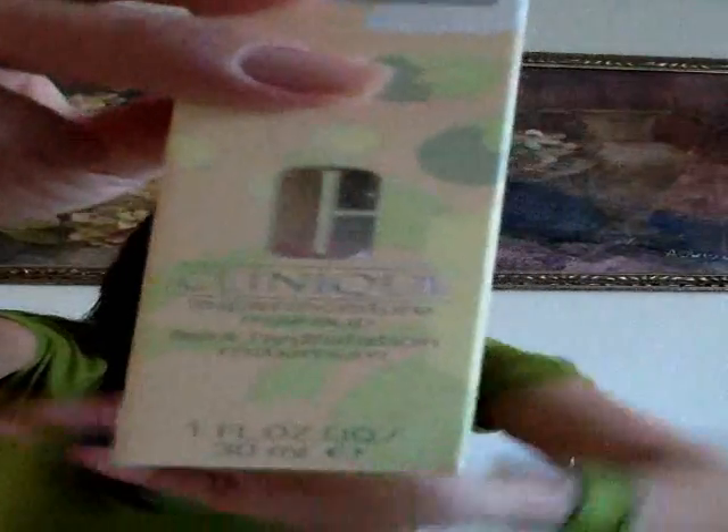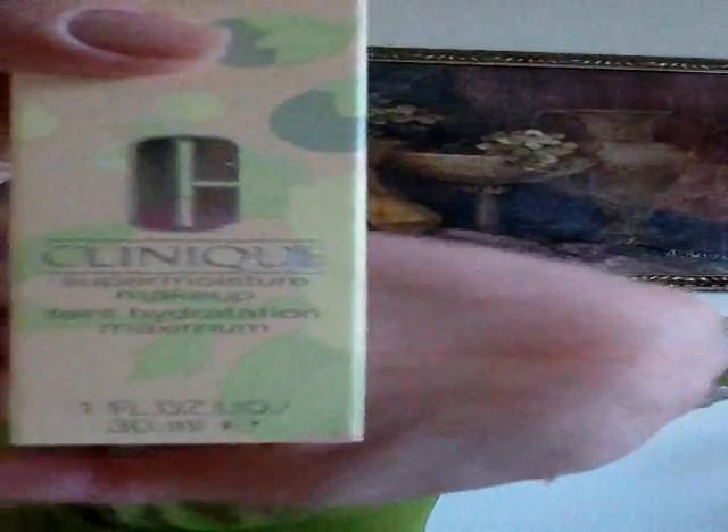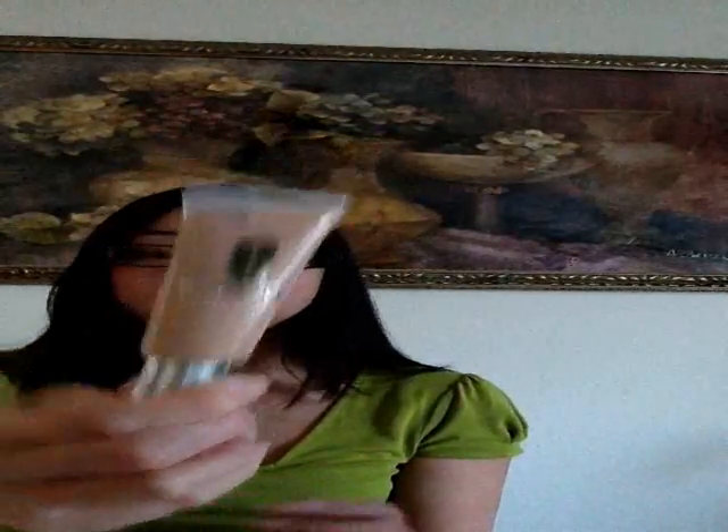The next thing that I got was actually from Clinique. It's their Super Moisture Liquid Foundation. It's actually for dry to very dry skin. The reason why I got this is because I have a few spots of eczema still on my forehead that I'm waiting to heal and I thought this would just be a nice way of covering it up. It is fragrance free and allergy tested, so Clinique is one of the few makeup brands that I use.